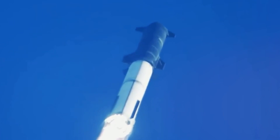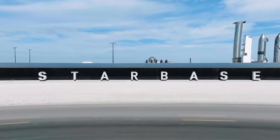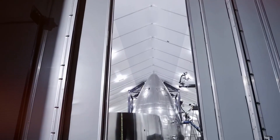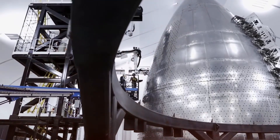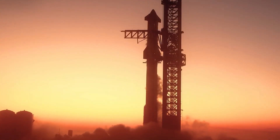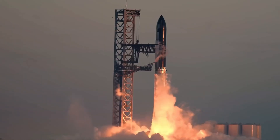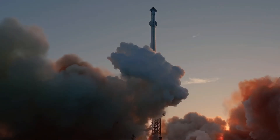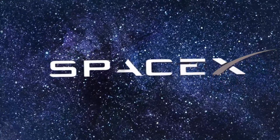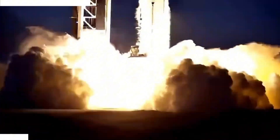2025 is shaping up to be a transformative year for space exploration, with SpaceX's Starship program accelerating at an unprecedented pace. Kathy Luters, general manager of SpaceX's Boca Chica operations, just unveiled ambitious plans that have sent shockwaves through the aerospace industry. With a target of 25 Starship launches planned for next year — that's one launch every two weeks — SpaceX isn't just pushing boundaries, they're completely redefining what's possible. But the real bombshell? This is merely the beginning.